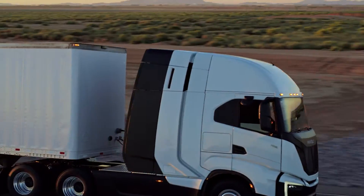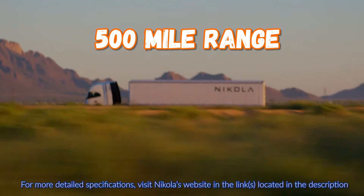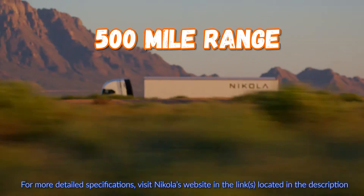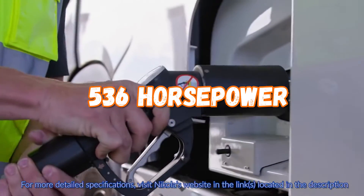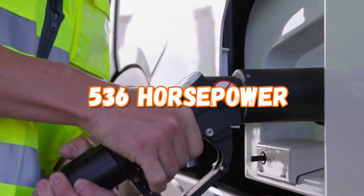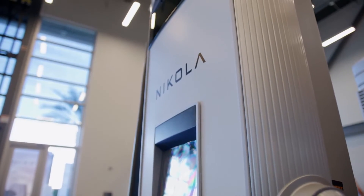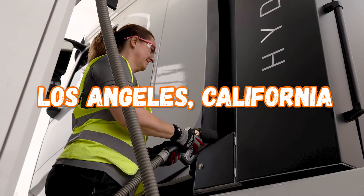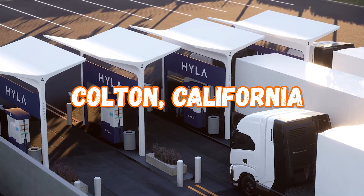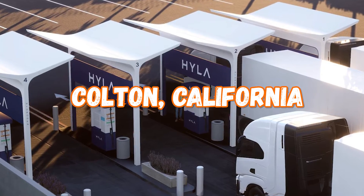This truck also has zero tailpipe emissions. The range is 500 miles, which is a lot for a day cab, with only 20 minutes of refueling and 536 horsepower. For these trucks, there are three hydrogen stations already planned in the state of California — one in Ontario, one in Los Angeles, and one in Colton. So if you need to recharge them, you can do so at these three facilities when they become available.